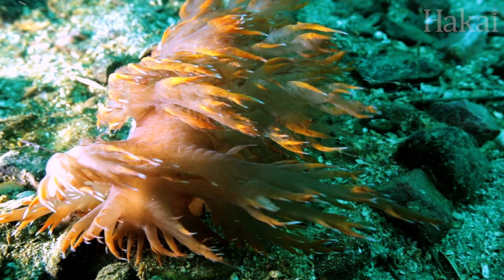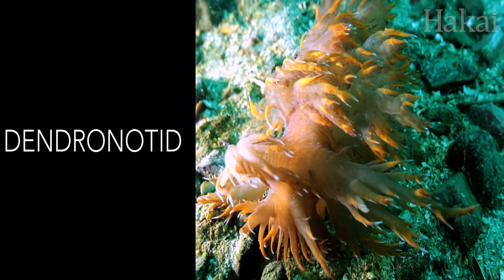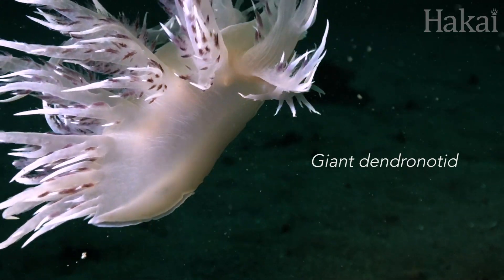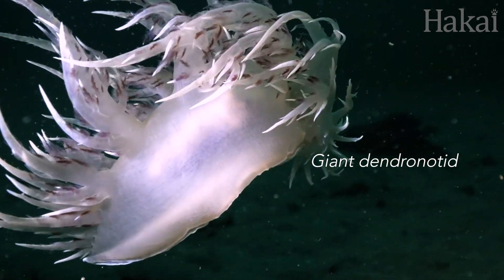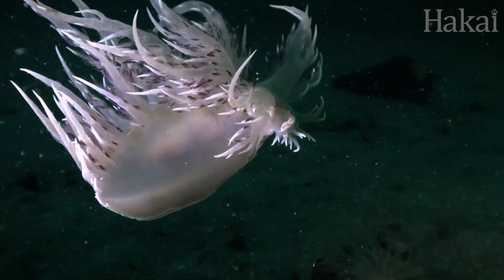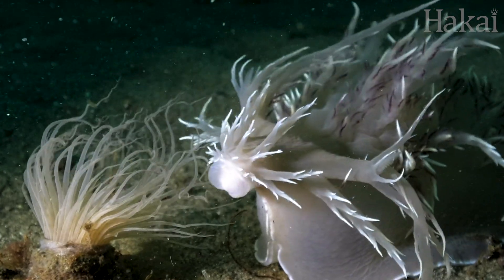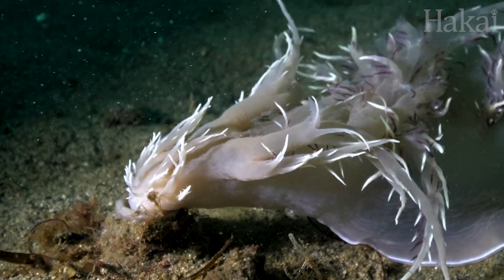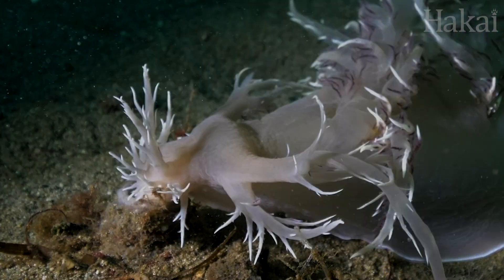Then there's the more avant-garde groupings like the dendronautids. Rather than a small tuft, this giant dendronautid lets their gills fly and can grow up to a foot in length. But don't get too close — this tube anemone is no match for this fierce predator. All that for just a nibble.